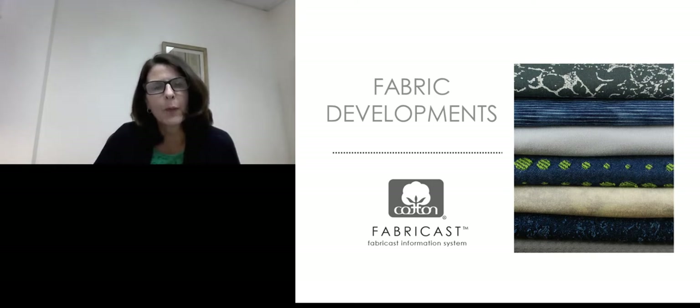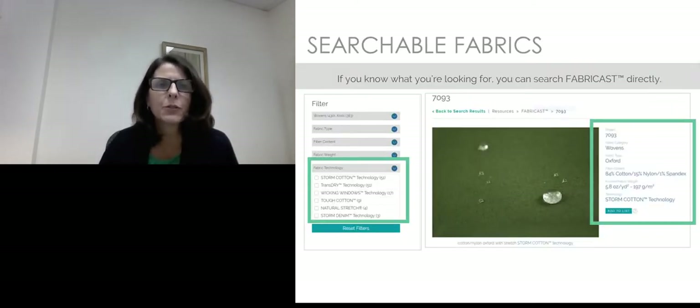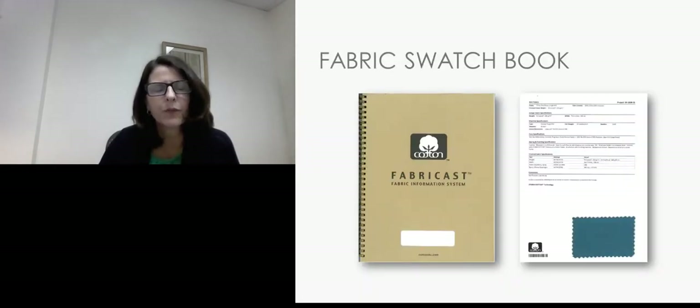Our fabric developments are called the Fabricast Information System. Our product development team develops both knit and woven fabrics for you to access and request for your development process. These fabrics are searchable on Cotton Works — you can search by knits, wovens, or performance technology, and then request fabric swatches to be sent to you. When you request them, you receive not only a swatch but all of the technical details about how that fabric was made and any specific performance technologies. You can then reach out to a supplier to have those fabrics made.